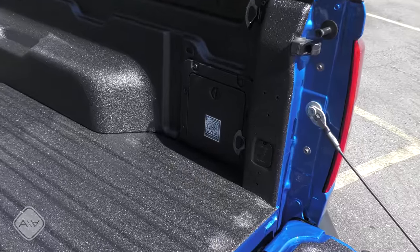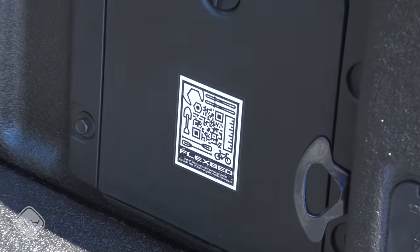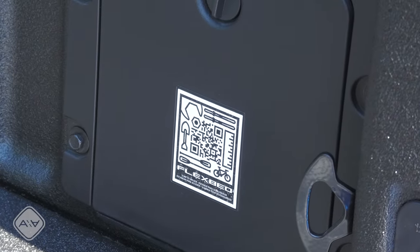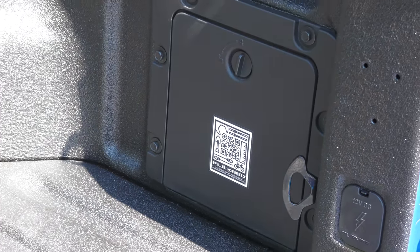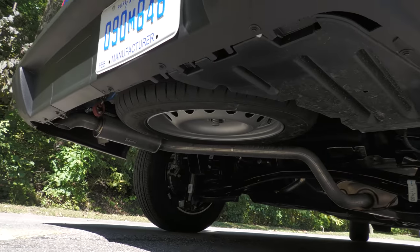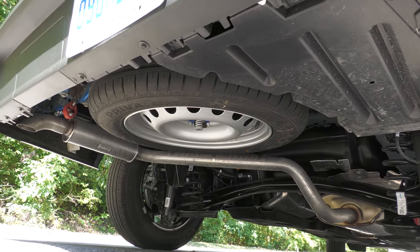Ford is also leaning hard into the DIY landscape with QR codes in the back. If you scan the QR code, you can get additional dimensions and instructions for making your own accessories and slotting them right into the cargo bed. And yes, we still have a spare tire under the cargo bed.